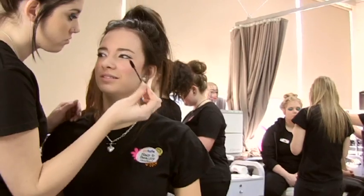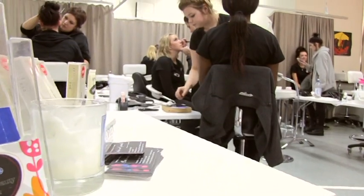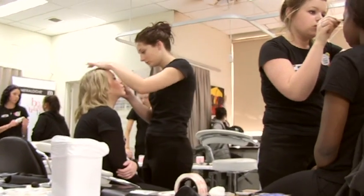They also get to do manicures and pedicures. They learn that within the classroom and then we also offer salon days where they get to bring in models. They can invite friends or family to come in, and we also offer it to the general public and they can come in and have treatments done.